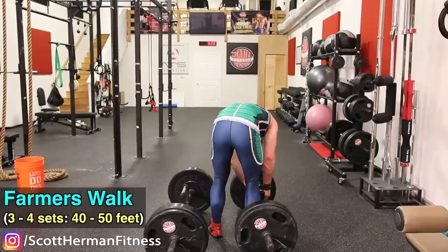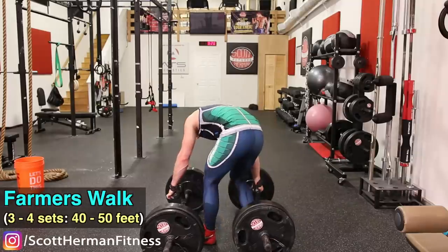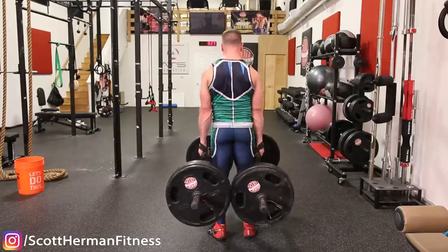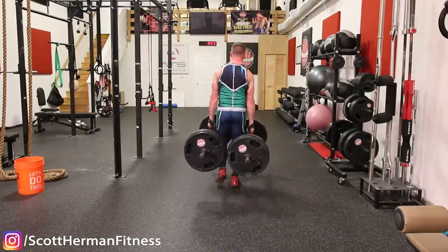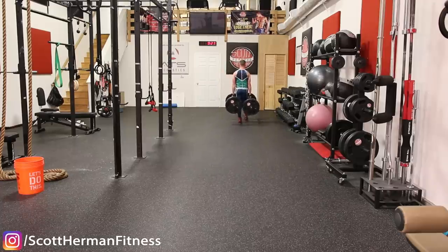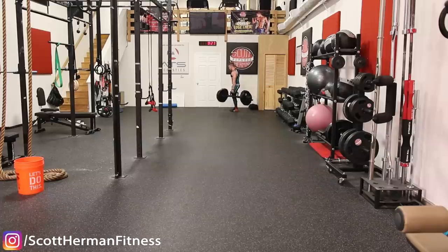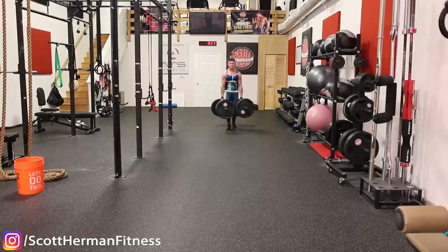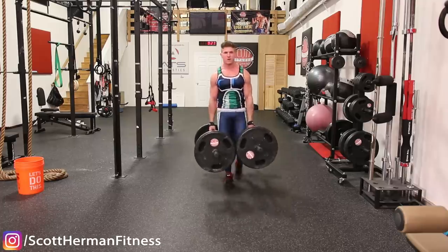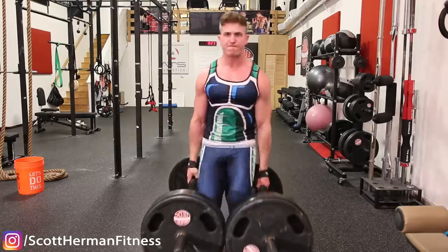The last trap exercise is the farmer's walk: three to four sets, walking 30 to 40 feet each set — or farther if you have room. Use wrist wraps to overload the traps rather than working forearm strength. Keep your core tight, chest up, and load as much weight as possible.